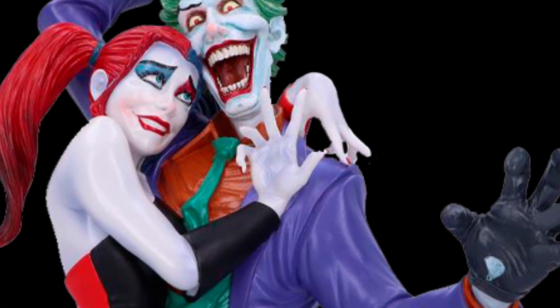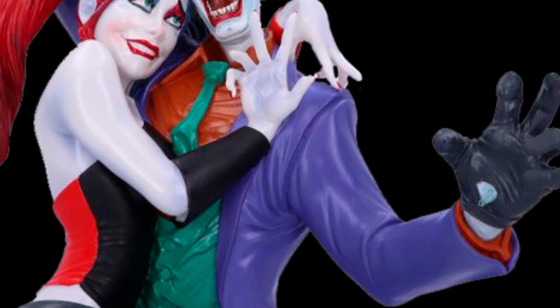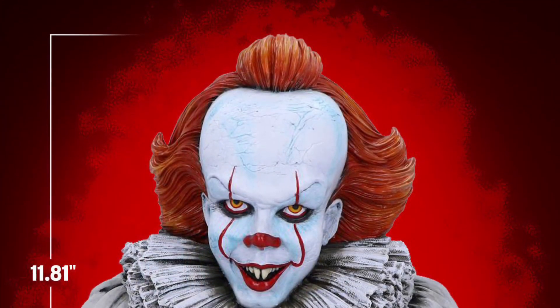Joker looks menacing, as always. I'm not really crazy about Joker's face on this one — it's okay.